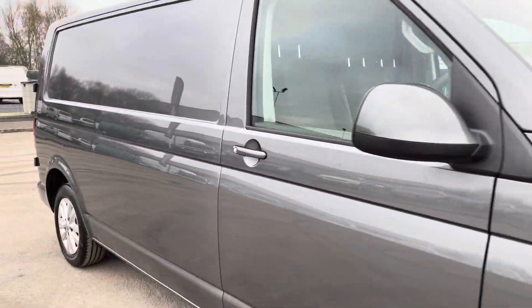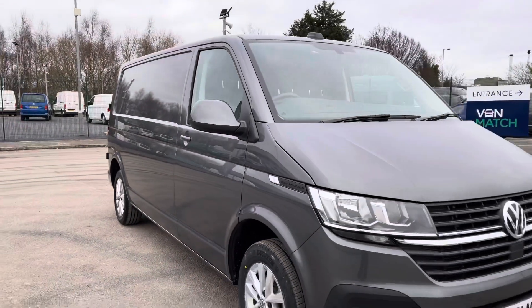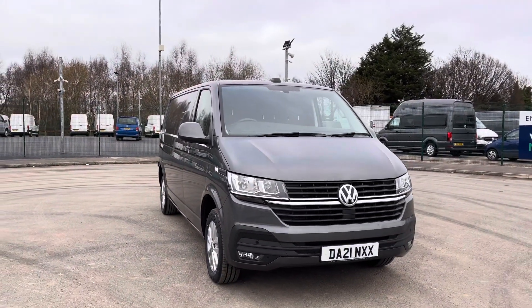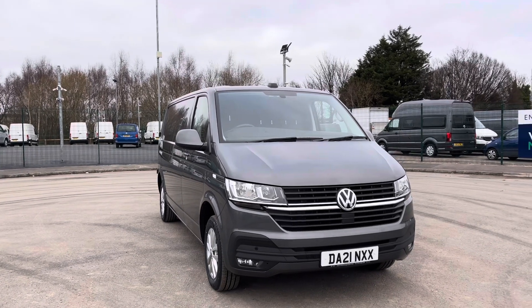If you require any more information regarding the vehicle or you are looking to make an inquiry, please don't hesitate to give us a call on 0151 515 2911 and ask for sales — we're happy to help.